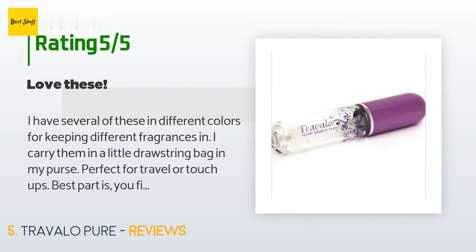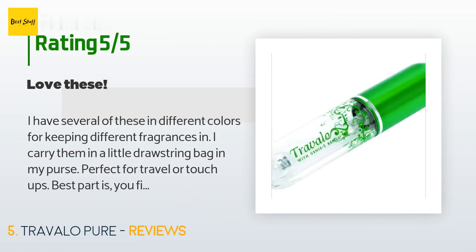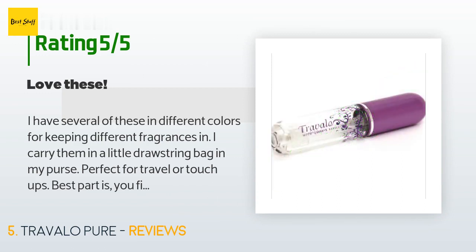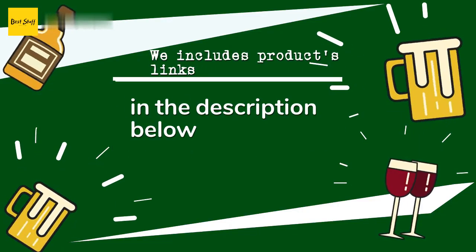There are 139 customers who have reviewed this product and the average rating is 3.5 stars. A customer said: 'I have several of these in different colors for keeping different fragrances. I carry them in a little drawstring bag in my purse — perfect for travel or touch-ups. Best part is you fill them without taking anything apart. Zero waste of expensive perfumes.'